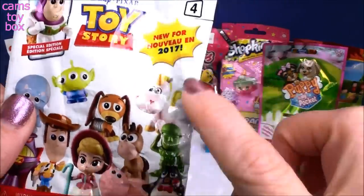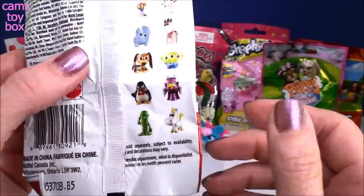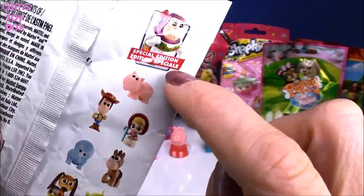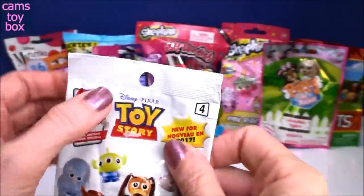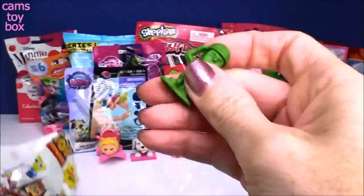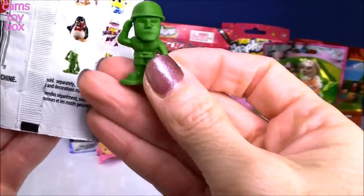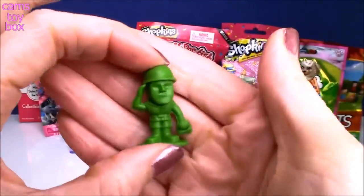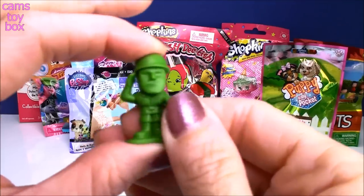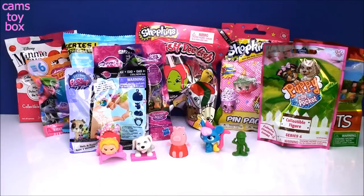This is a Toy Story blind bag — wave four from 2017. These are minis and this one feels really super tiny. On the back there are all the different ones to collect, including a special edition Buzz Lightyear. We got the army man — Sarge! That is awesome, I love it.